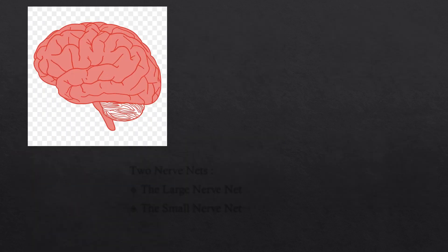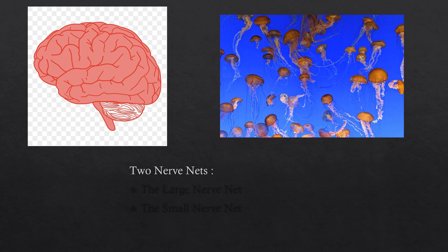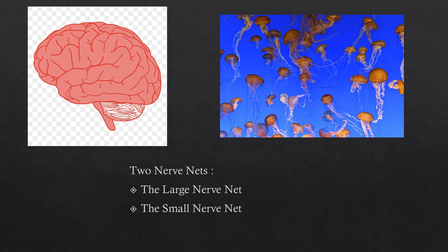So instead of having a normal brain where all the neurons are connected together in one organ, jellyfish have two nerve nets, which means that the neurons aren't all connected in the brain — they're spread all over their body. So they have two main nerve nets: the large nerve net and the small nerve net.